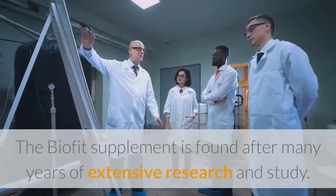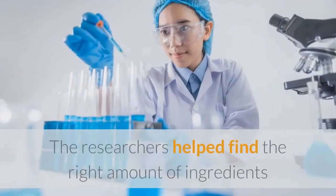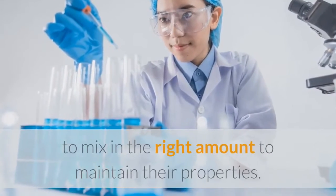The BioFit supplement was found after many years of extensive research and study. The researchers helped find the right amount of ingredients to mix in the right amount to maintain their properties.